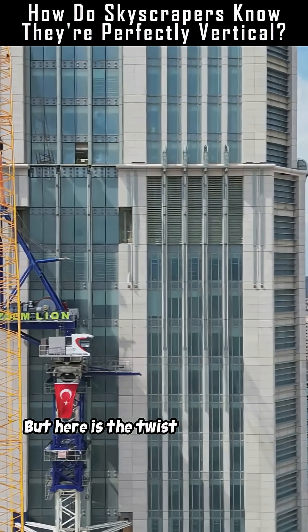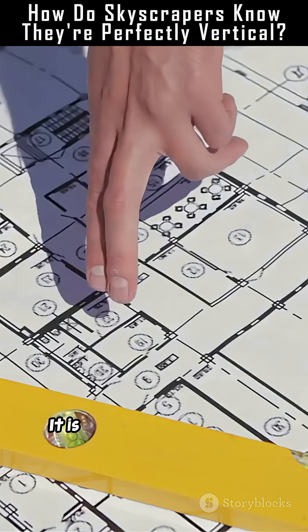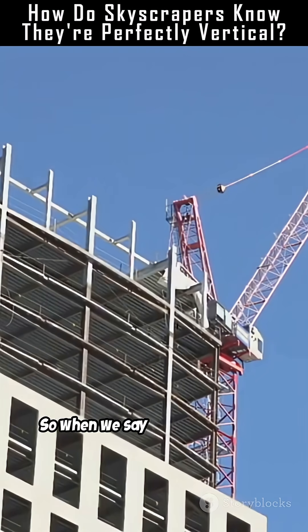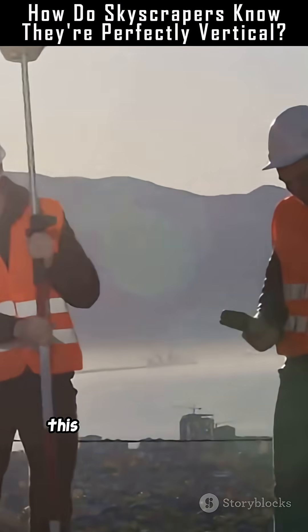But here is the twist: vertical is not some universal truth. It is a man-made definition based on gravity's pull toward Earth's center. So when we say this building is perfectly vertical, we really mean perfectly aligned with Earth's gravity at this exact location.